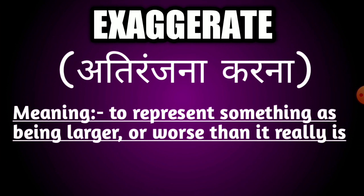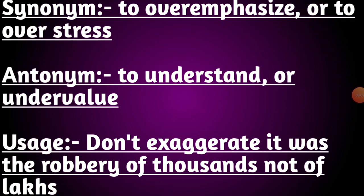Our next word is exaggerate. The meaning of this word is to represent something as being larger or worse than it really is. Its synonyms are to overemphasize or to overstress. Its antonyms are to understate or undervalue. Usage: don't exaggerate — it was a robbery of thousands, not a flax.